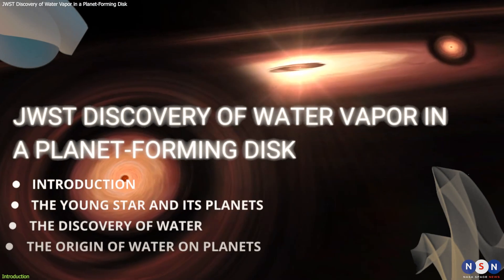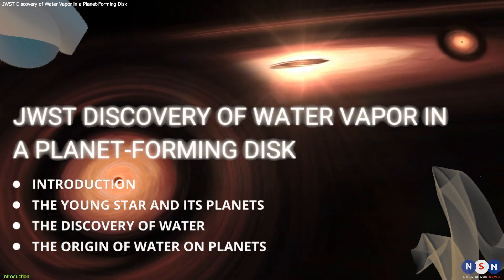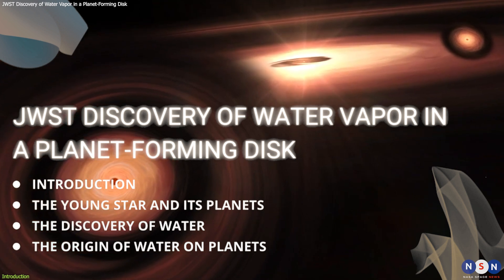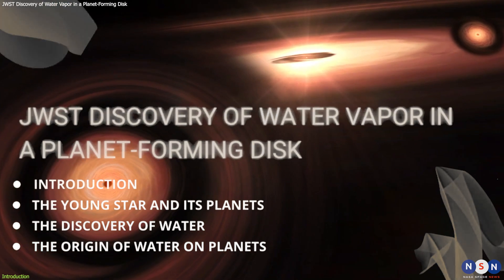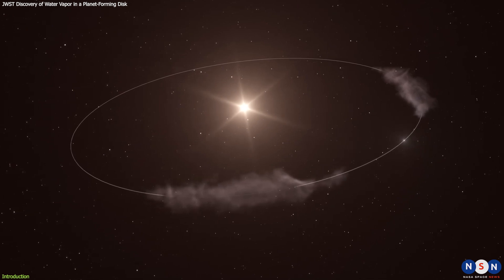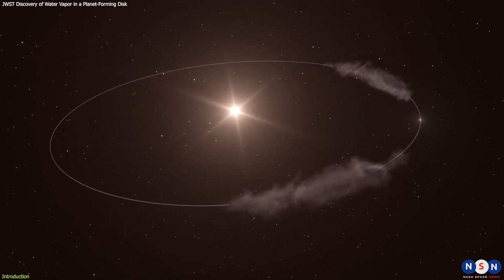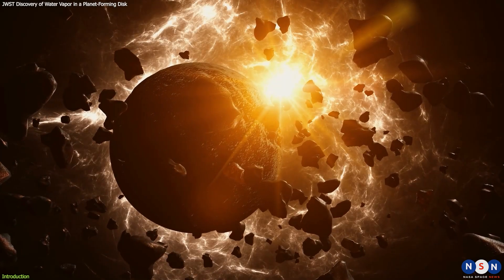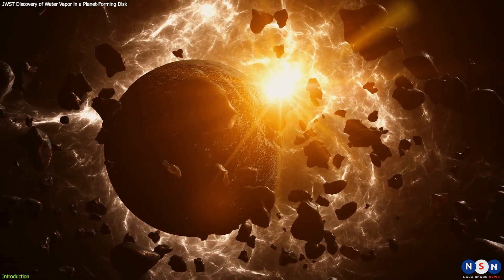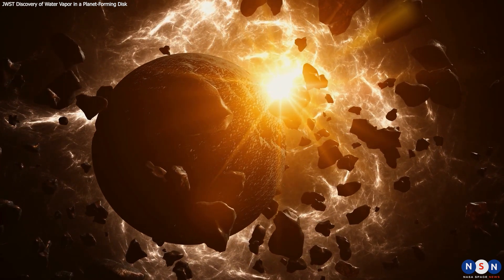In this video, we will explore the latest discovery of water in the inner region of a disk of gas and dust around a young star called PDS-70, which hosts at least two giant planets. We will also learn how this finding offers evidence of a mechanism to supply water to potentially habitable planets already during their formation, in addition to the later impacts of water-bearing asteroids. Finally, we will discuss the implications of this discovery for our understanding of planet formation and the origin of life.